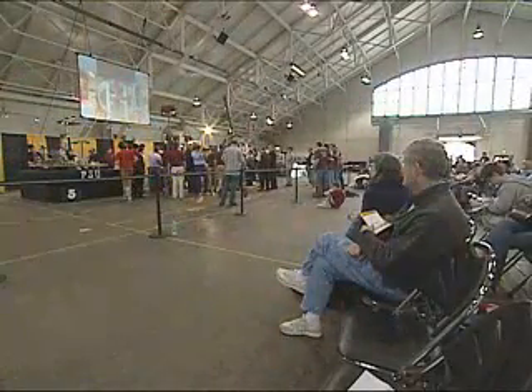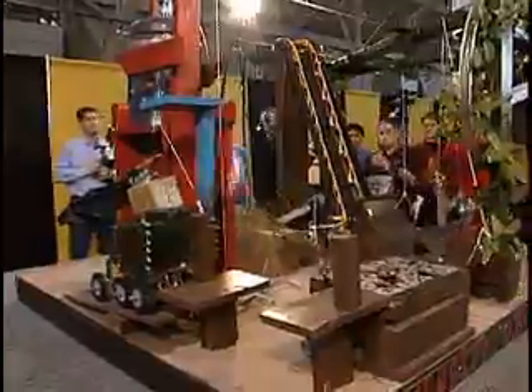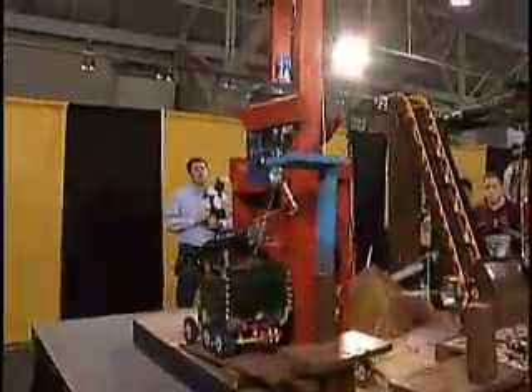The Rube Goldberg contest is fantastic. It is really, really great to see the things that these kids come up with. I like to bring my grandkids so that they can see that science is fun and maybe get them interested in science in the future. It's a really, really neat contest.